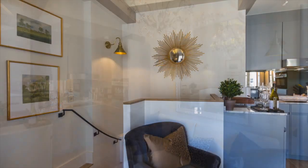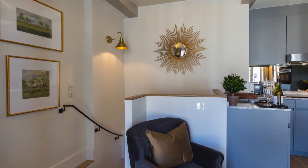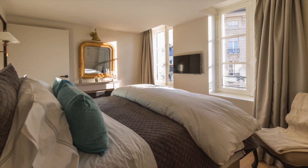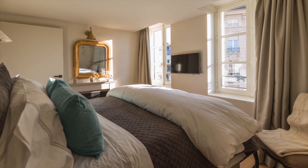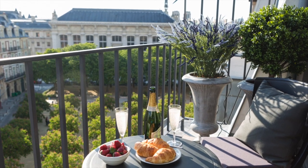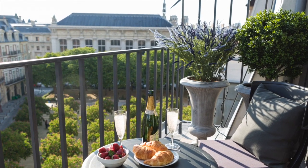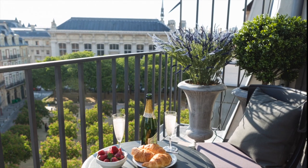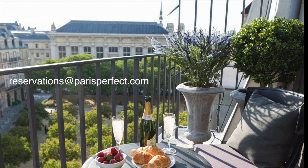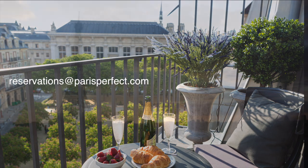We're thrilled by the transformation of 25 Place Dauphine, located in the very heart of Paris — from the detailed restoration to the stunning and comfortable decor. We're proud to offer these apartments in our portfolio of Paris Perfect Rentals and are ready to welcome you for your Paris stay of a lifetime. Simply email us at reservations@parisperfect.com and we'll be delighted to help plan your special stay.